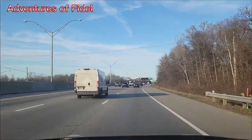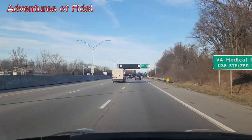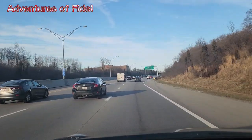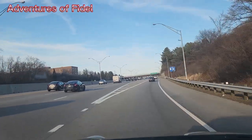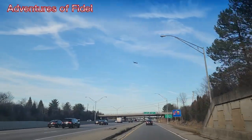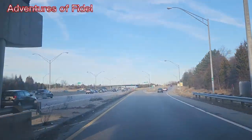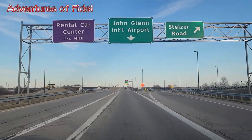We're going to take Exit 9 towards John Glenn International Airport — John Glenn International Airport in Columbus, Ohio. Alright guys, let's follow along. This is our exit. You can see an airplane flying out there in the air, it's about to land. The John Glenn International Airport, so we're going to keep to this side.